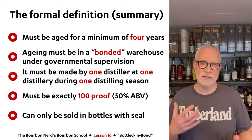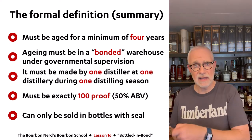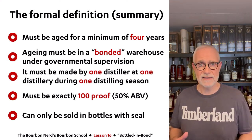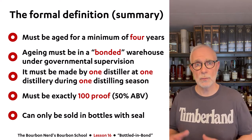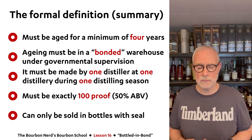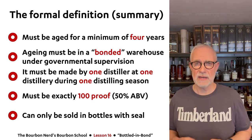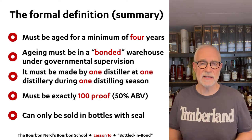Not only must it be at least four years old, it also has to be aged in a bonded warehouse under governmental supervision. Back in the day, the distiller had one key and the government official had the other key to the warehouse — very rigorous control. That's actually what gave the name 'bonded' — the warehouse was bonded with lock and key. Also, it must be made by one distiller at one distillery.